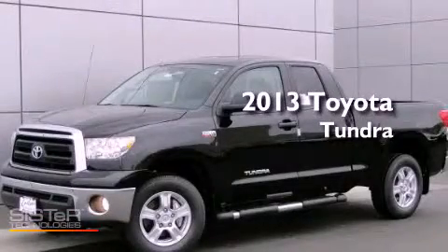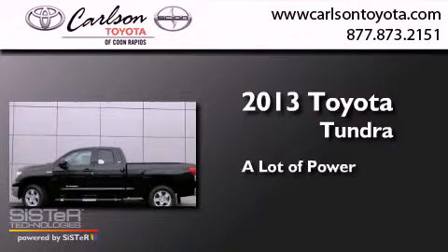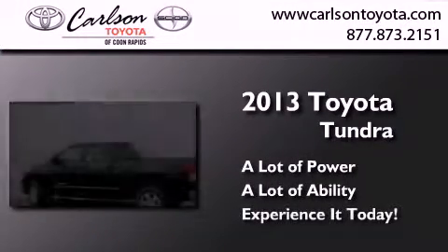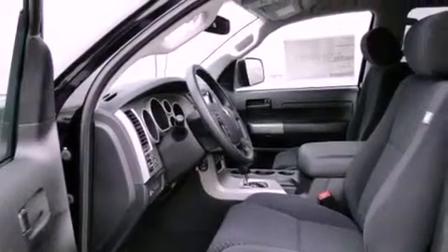This is a brand new 2013 Toyota Tundra. Features include air conditioning, cruise control, heated side view mirrors, a CD player, and traction control.